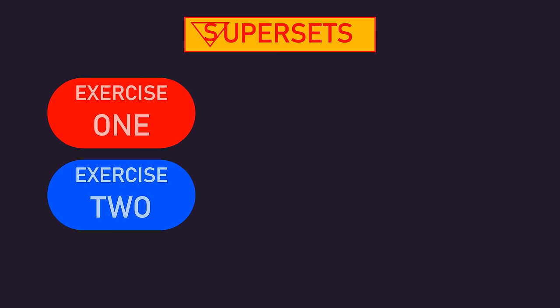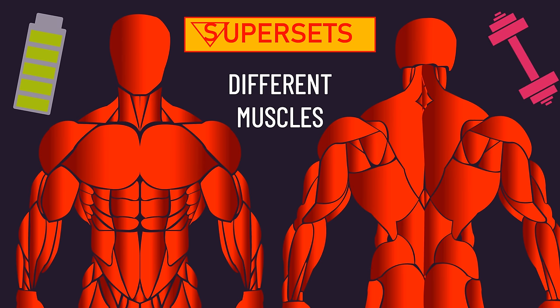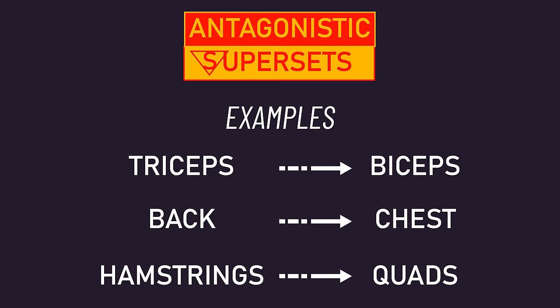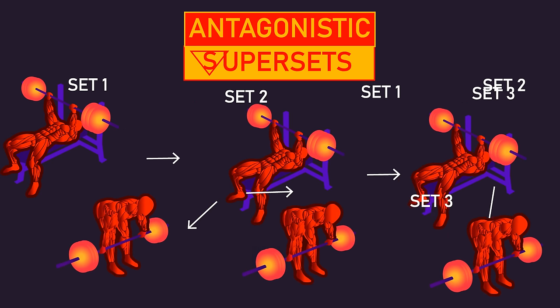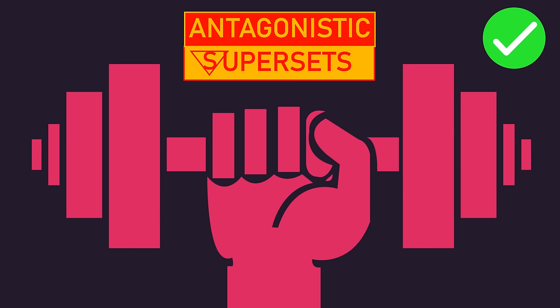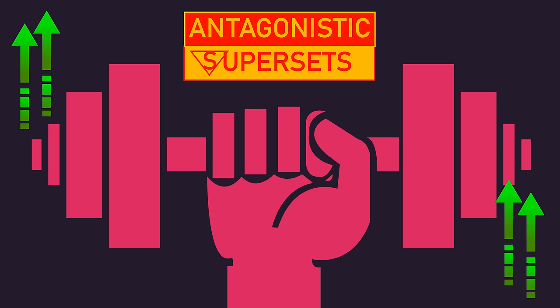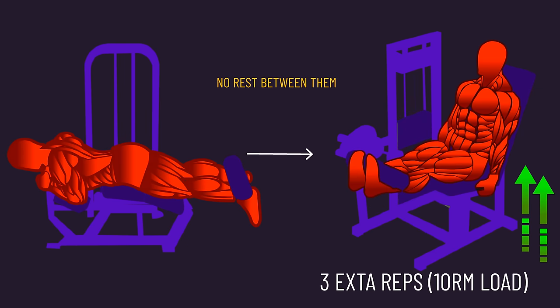The following methods can generally cut your training time down by 50%. Supersets have you perform two exercises back to back and then rest. Supersetting exercises that train different muscles is best for minimizing fatigue and maintaining performance, with antagonistic supersets being quite popular — these involve training opposing muscle groups. For example, instead of performing three sets of bench presses and then three sets of rows, you perform them supersetted. Research suggests antagonistic supersets largely do not compromise performance. In fact, there are documented cases of increased performance, such as one paper that found performing leg curls before leg extensions increased the number of reps on the leg extensions.